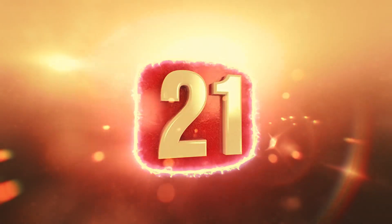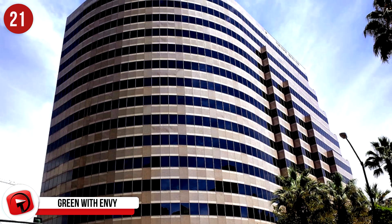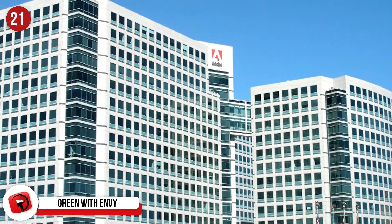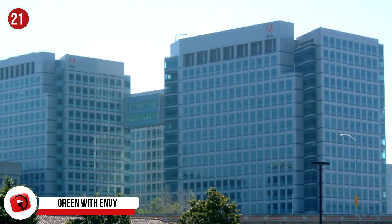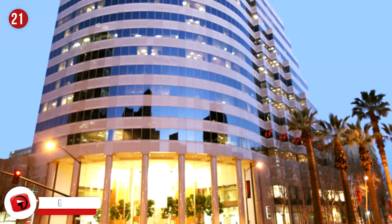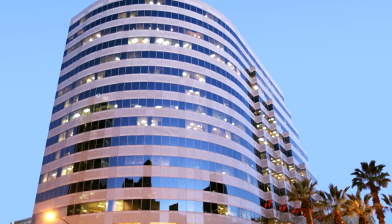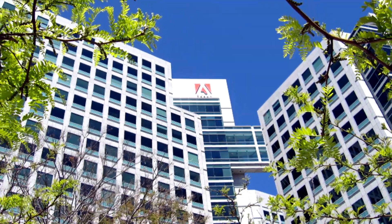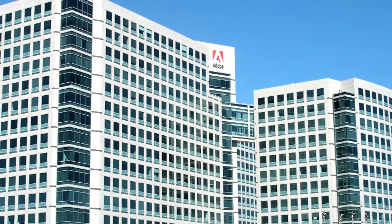Number 21: Setting an example to other businesses is Adobe Systems, located at Almaden Tower in San Jose, California. They're the first major corporation to excel on the LEED Platinum rating list. By investing millions, they have succeeded in reducing water usage by 22%, landscape water use by a massive 76%, electricity by 35%, and natural gas by 41%. They also have 20 windspire turbines, which they use to generate a renewable power supply for the entire company.